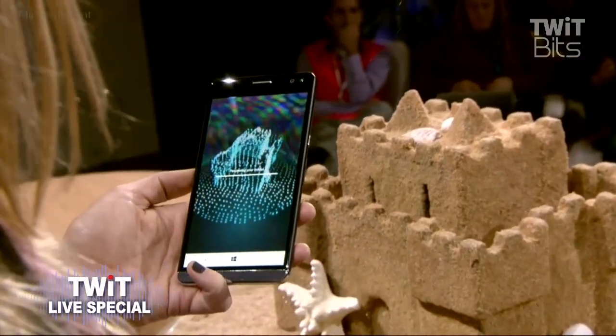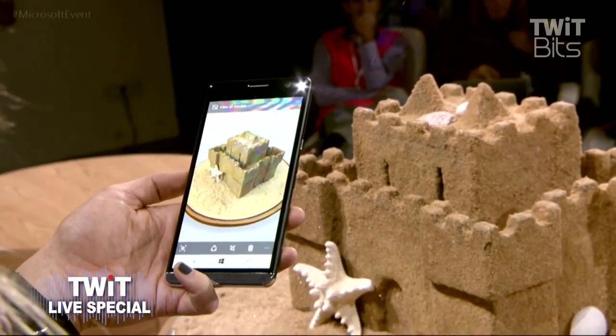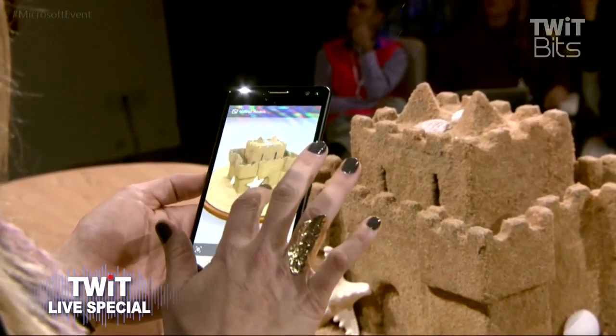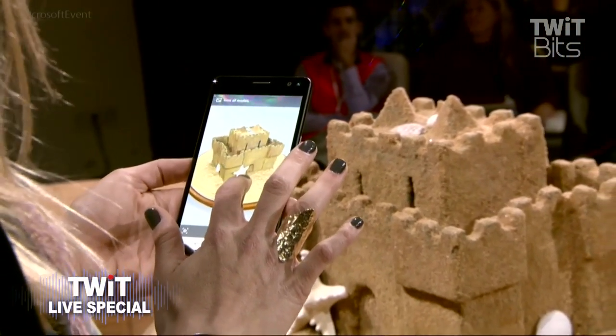Today I used HP's Windows Phone, the X3, but we envision this experience on any device. That's pretty cool. Did a good job. Now there it is — I just made a 3D object using my real world for inspiration.